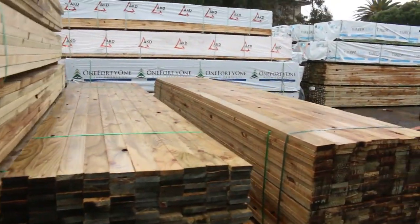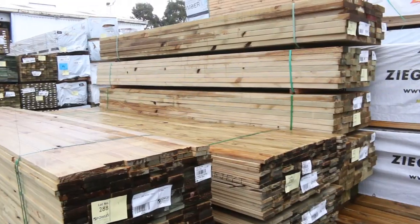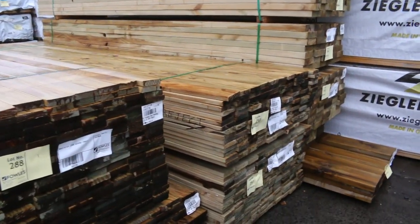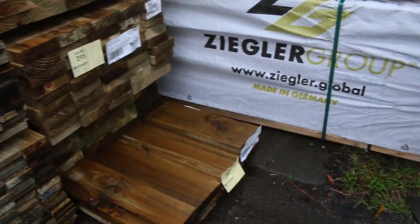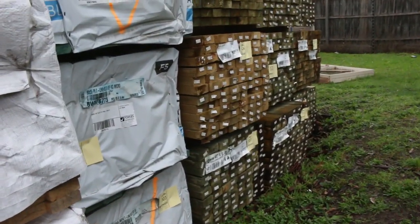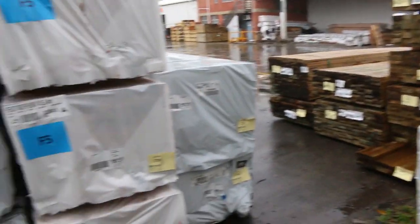Making our way over here now. Treated pine decking 90x22 - lot 288 down to lot number 291 there, nice looking stock, all 3.6s, so they'll go pretty well. Some more nice treated pine mid-range: 190x45, 90x45, and 140x45 as well - some nice fresh stock there. MGP10 once again, 90x35 - a couple of packs of 6 metres. In behind there we've got some 90x35 termite treated F5, 4.8s and 5.4s. Heaps more long length 90x45 treated pine.